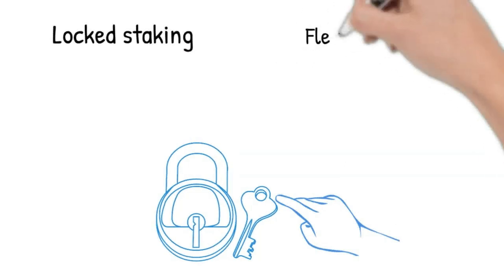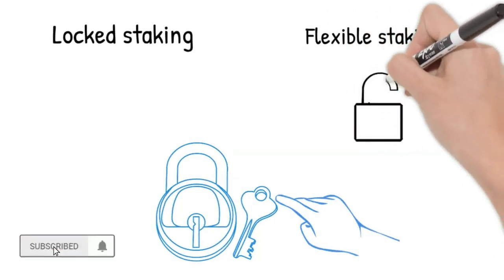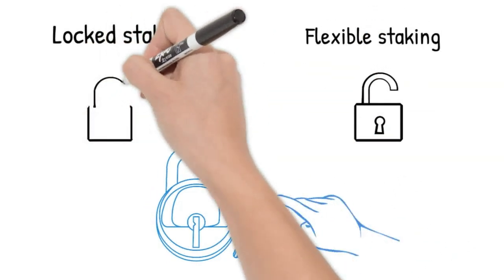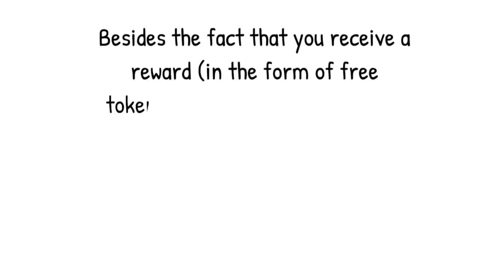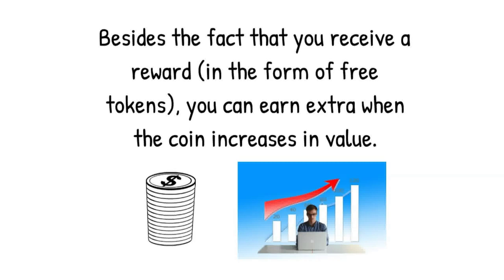There are two different staking options: locked staking and flexible staking. With flexible staking, you can redeem your coins back into your wallet anytime you want. With locked staking, you must keep your coins in the staking pool until the staking period ends, and you cannot use the asset for trading. Besides receiving a reward in the form of free network tokens, you can earn extra when the coin increases in value.